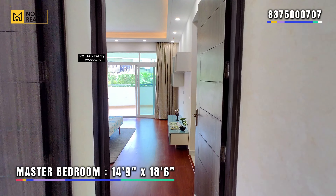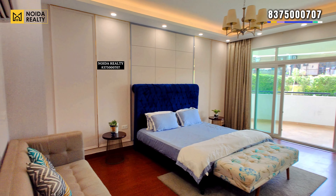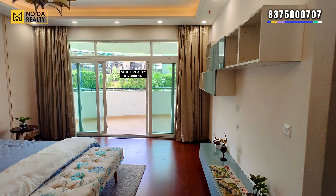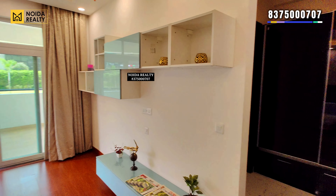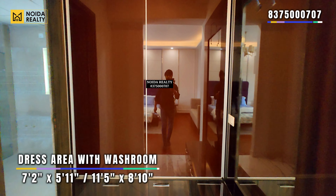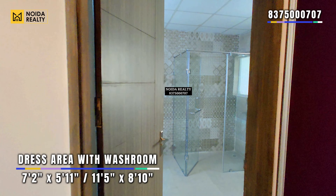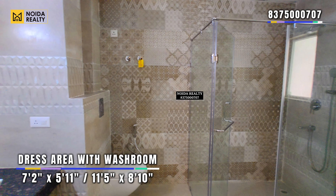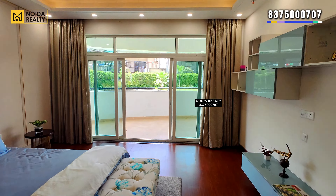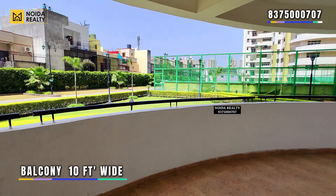Moving further towards the master bedroom of the apartment. This is a grand bedroom measuring 14'9" by 18'5". It comes with a connected washroom area along with a grand dressing area. There is also a 270-degree balcony to the bedroom, which is 10 feet wide.